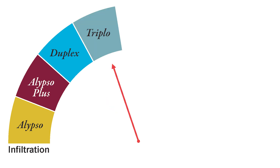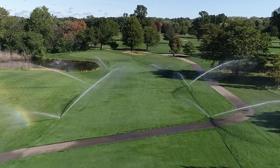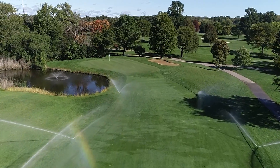Our diverse soil surfactant portfolio has a product for every situation. It provides a variety of infiltration and hydration characteristics to help you achieve the conditions that you want in your water management program. Contact your Precision Laboratories distributor or manufacturer representative to learn more about how our products can provide results for you.